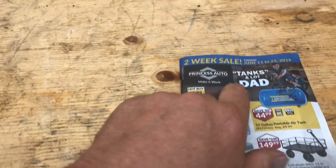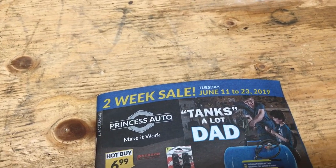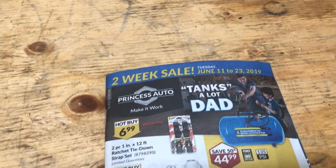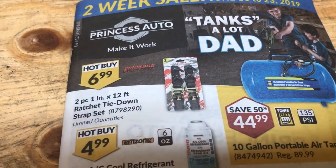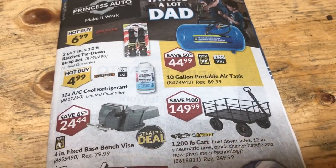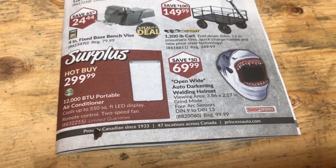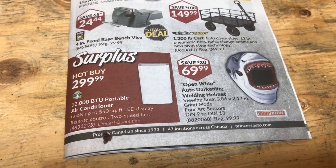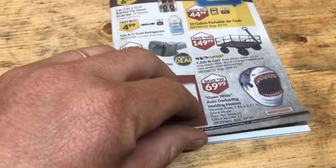Anyways, what have we got this week? So this is from June 11th, coming up to the 23rd — two weeks. And what have we got here? Straps? No, good for straps. No tank? No. Welding helmet? Well, maybe. 12,000 BTU portable air conditioner — $299. That's not terrible.